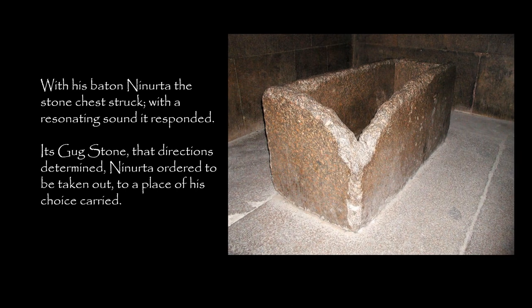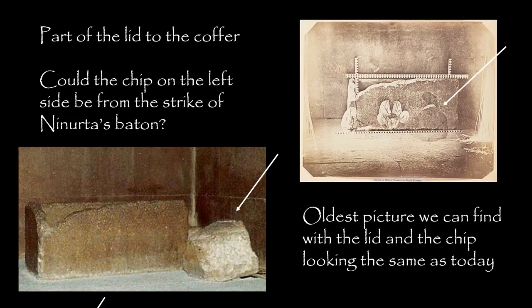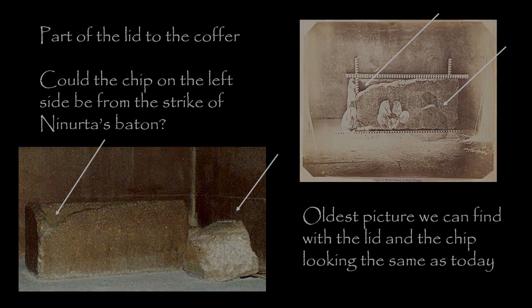With his baton, Ninurta the stone chest struck. With a resonating sound, it responded. Its Gug Stone — that which directions determine — Ninurta ordered to be taken out, to a place of his choice, to carry. Could the chip on the left side be from the strike of Ninurta's baton? Are we missing the evidence right in front of us?